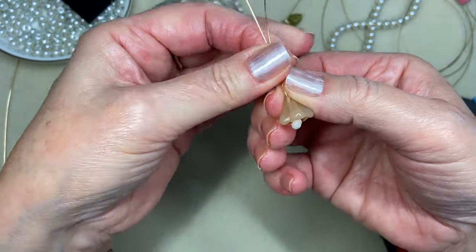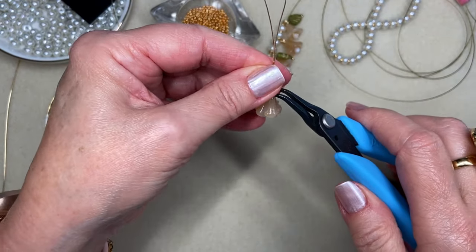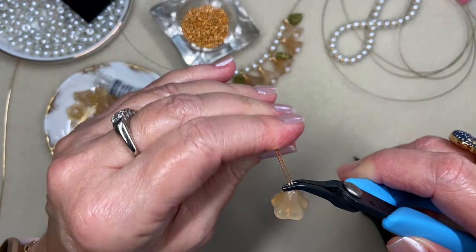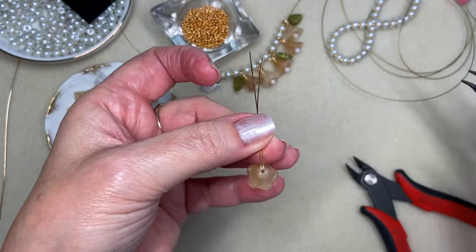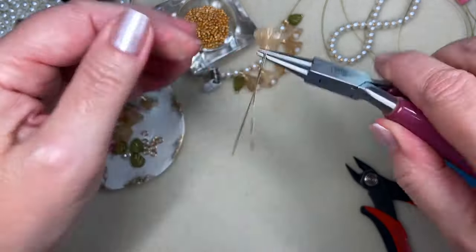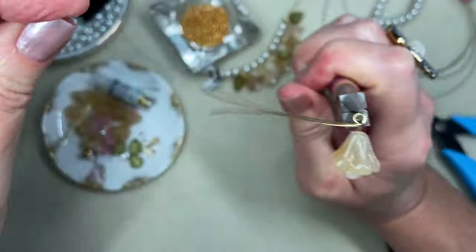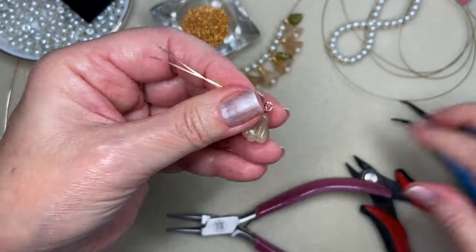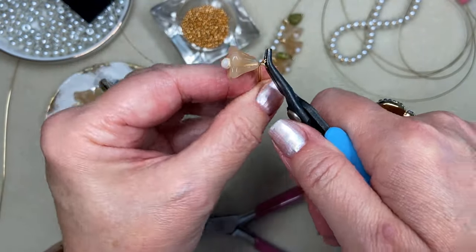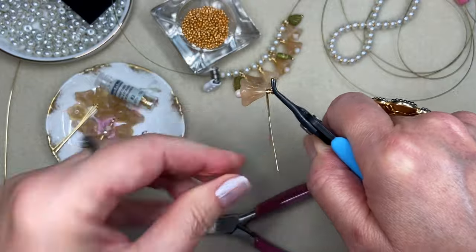I encouraged it to form around the wire, and then both of these wires are going to get strung through my flower bead. I'll pull it down as tight as I can so we have something that looks like that. Then I'm just going to hold onto both of these wires together — not twisting them — and create a wire-wrapped loop, controlling both wires around my round nose pliers.